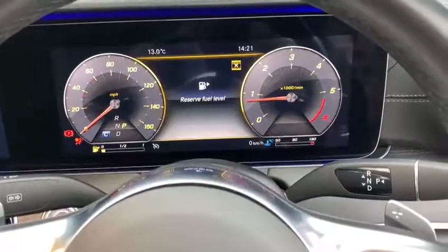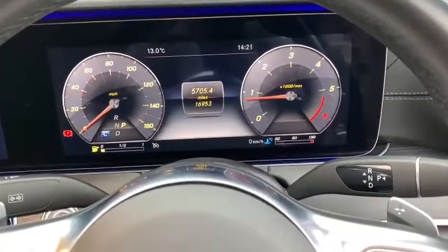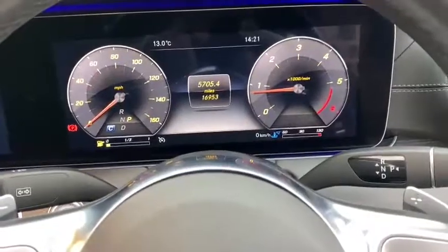It is a 20 registered car, so it's on a 20 plate. As you can see it's done 16,953 miles.